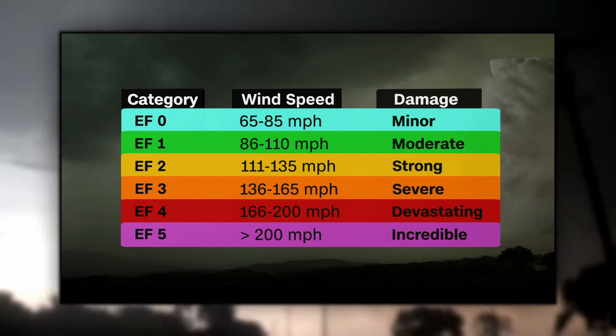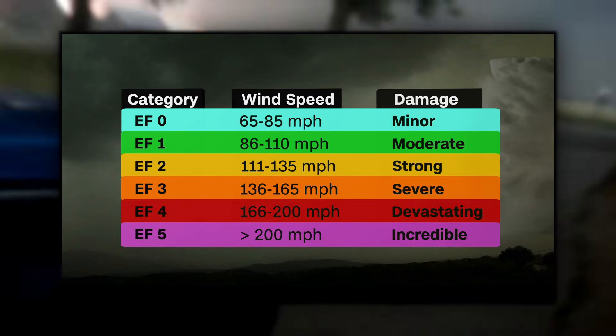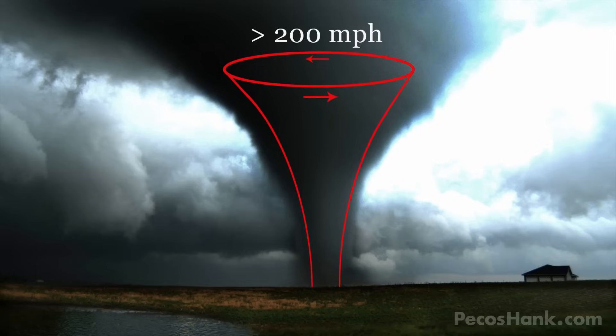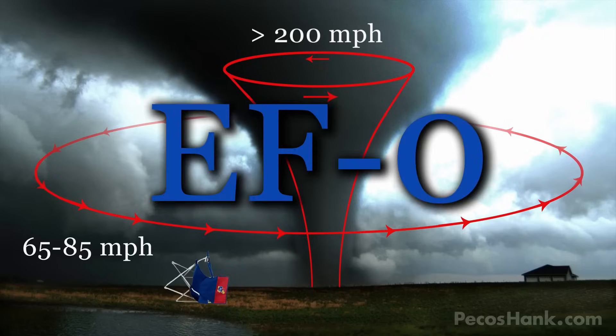While lots of people didn't understand this change at first, it made a little more sense once the EF scale was taken into consideration. The EF scale, or Enhanced Fujita scale, rates tornadoes based on the damage inflicted, not necessarily how fast the winds are. As Picos Hank put it: if the core of a tornado harboring winds over 200 miles per hour doesn't impact any structures, but its outer bands knocked down the lawn chair you left out at the fishing hole, that tornado is an EF-0.